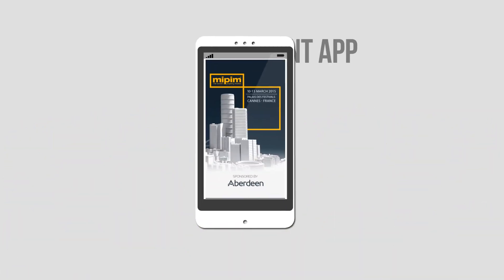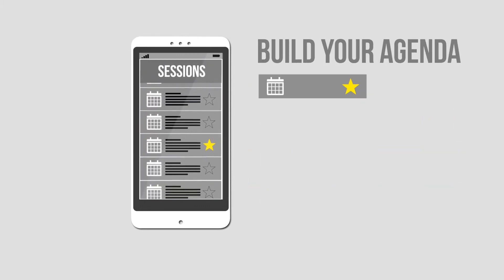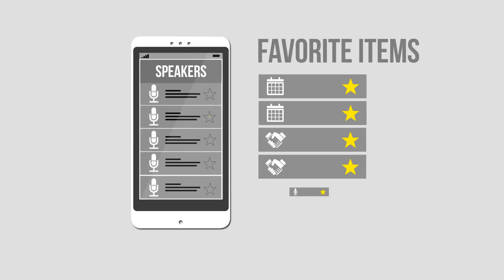Relax! Our free event app makes it easy for you. It lets you build your own personalised agenda, favourite everything you want to see and do, and even make notes.